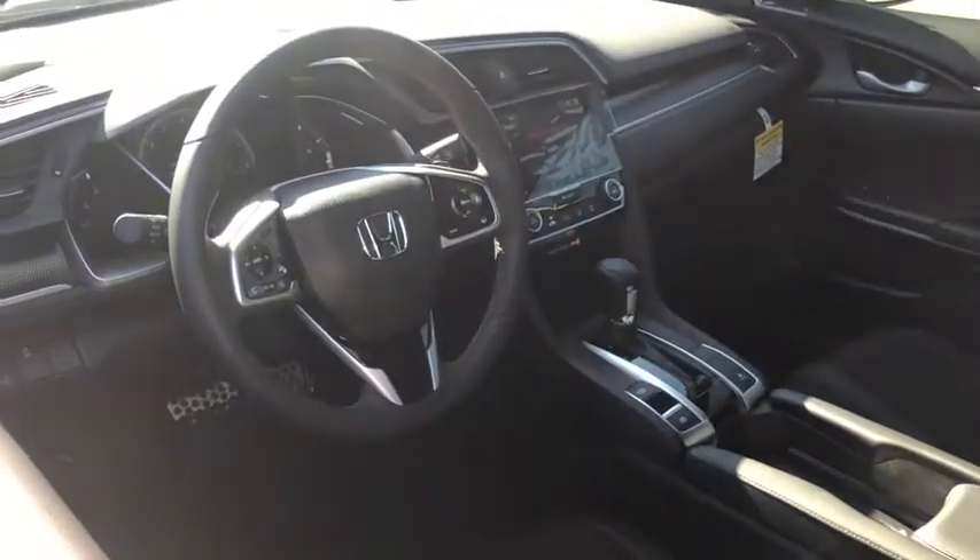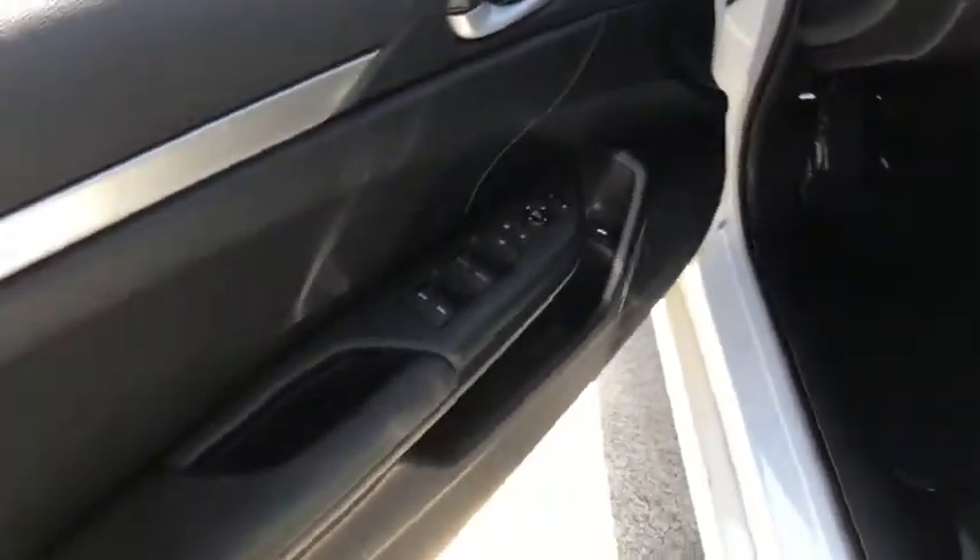Security system, power windows, remote keyless entry, panic alarm, tachometer, brake assist, driver vanity mirror, front bucket seats, front reading lamps.